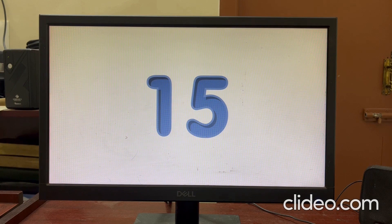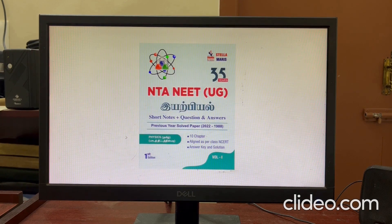Out of 50 questions, 15 questions came from these 10 chapters. The book provides theory points and questions, and we will solve those same questions. Similar questions will appear in the NEET exam, making this book very useful for students.